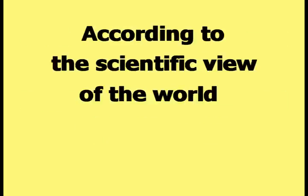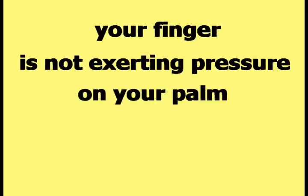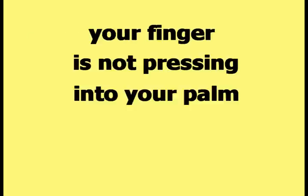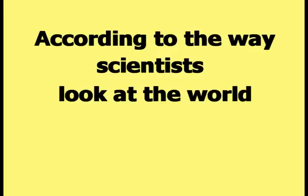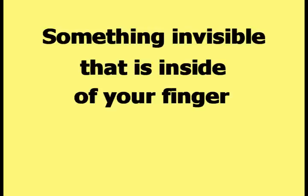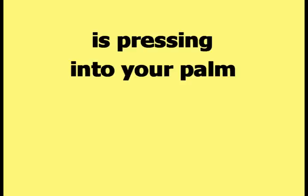According to the scientific view of the world, your finger is not exerting pressure on your palm. Even though your eyes see your finger pressing into your palm, and you feel your finger pressing into your palm, and your palm feels your finger pressing into it, according to scientists, your finger is not pressing into your palm. According to the way scientists look at the world, only a force is pressing into your palm — something invisible that is inside of your finger, a force, is pressing into your palm.